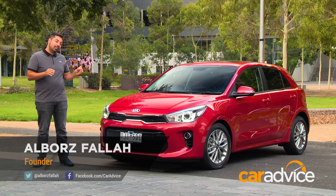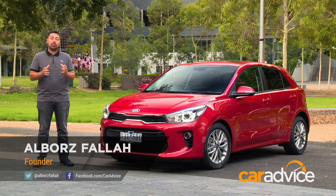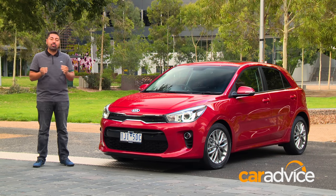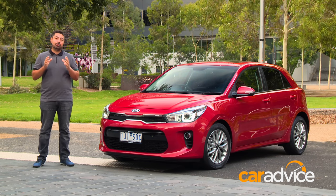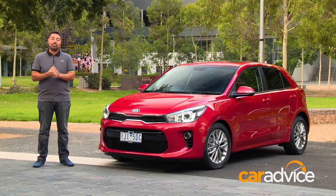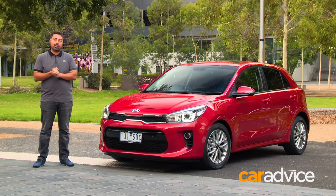You wouldn't know it, but this handsome little car is actually the 4th generation Kia Rio. It's better looking and comes with a far more advanced infotainment system than its predecessor. However, as far as the engine and transmission goes, it really hasn't progressed very far.